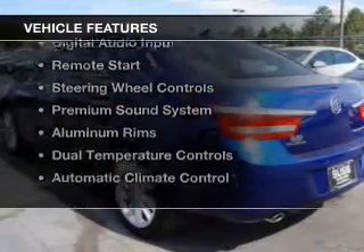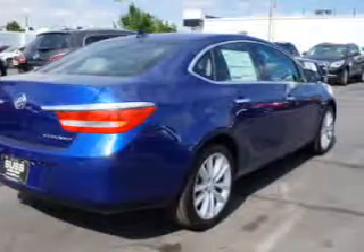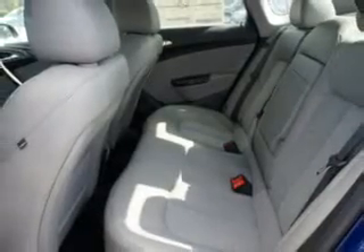The features include heating seats, Bluetooth connectivity, Sirius XM satellite radio, digital audio input, remote start, steering wheel controls, a premium sound system, aluminum rims, dual temperature controls, and automatic climate control.